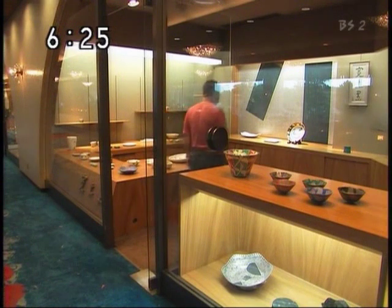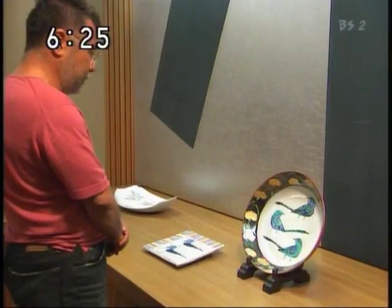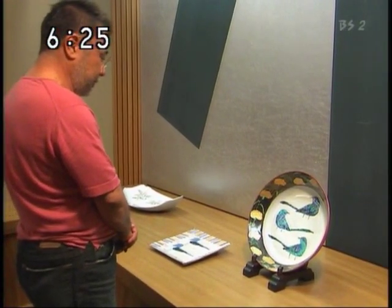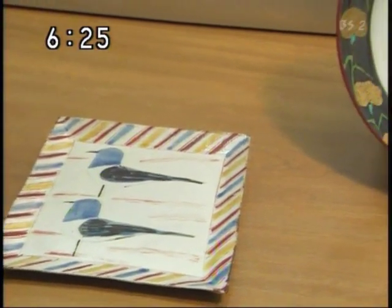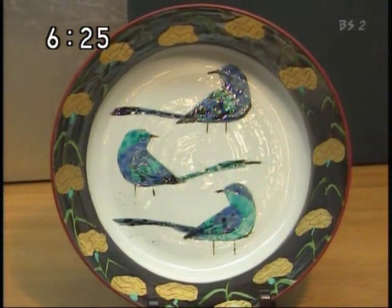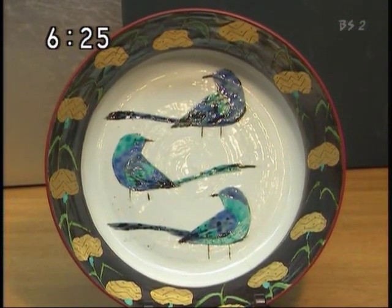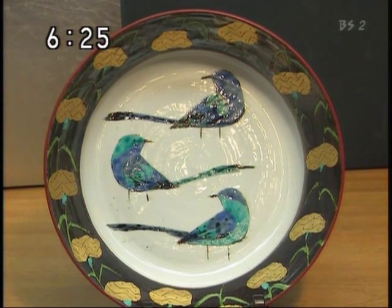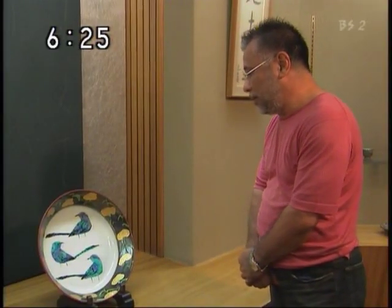赤坂に前田さんがよく訪れるギャラリーがあります。30年前、前田さんはここからデビューしました。これは当時の作品です。何か新鮮ですね。技法は変わってきてますけど、中身は変わってないみたいですね。